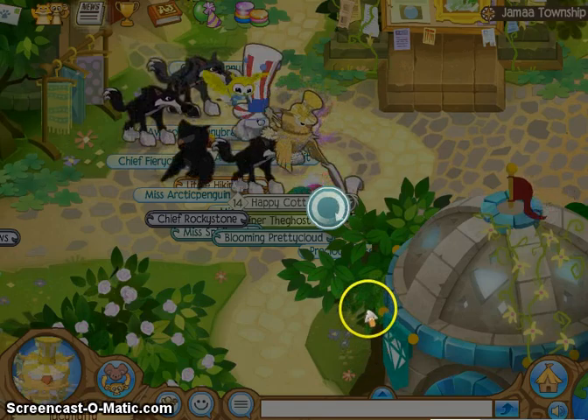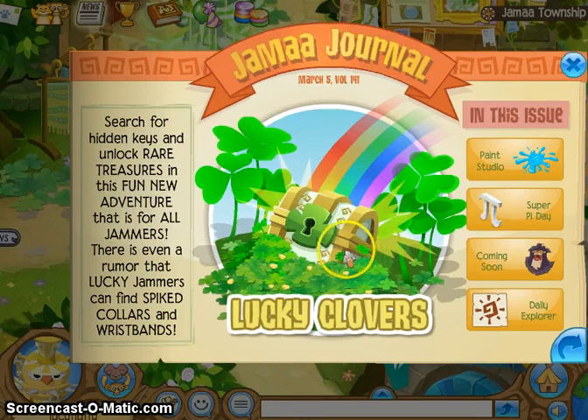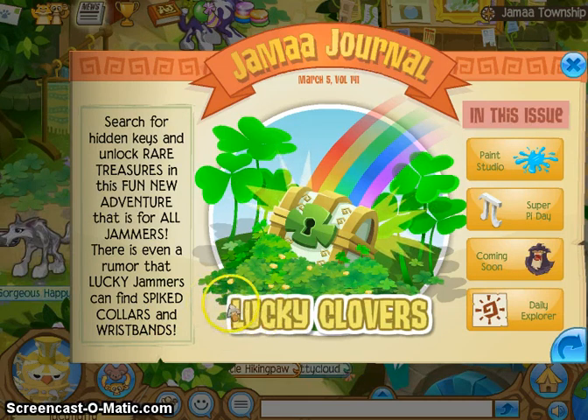What is it? I think it's gonna be big. Yes, new adventure! Search for hidden keys and unlock rare treasures in this fun new adventure that is for all Jammers. There is even a rumor that lucky Jammers can find spiked collars and wristbands. Oh my gosh!